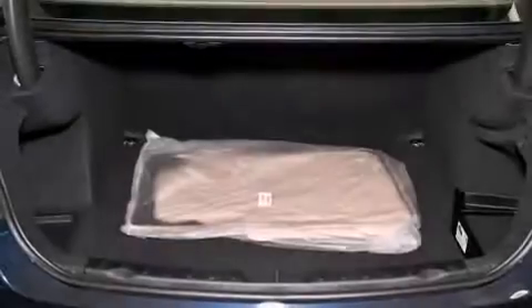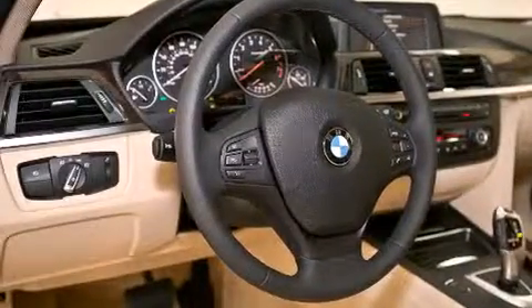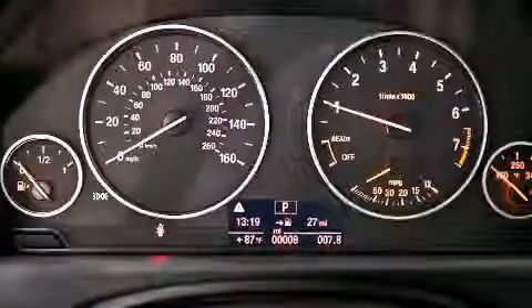All of the following features are included: a power moonroof, air conditioning with automatic climate control, cruise control, a CD player, a leather-wrapped steering wheel, and a passenger side vanity mirror.